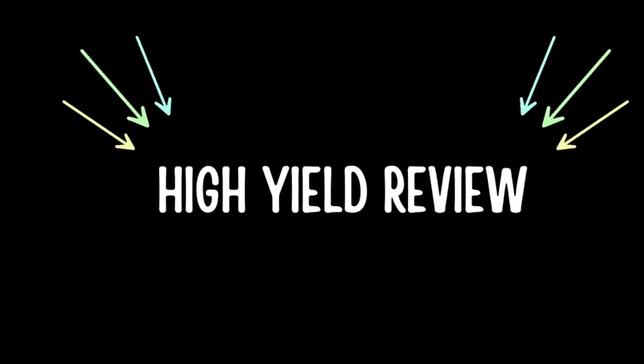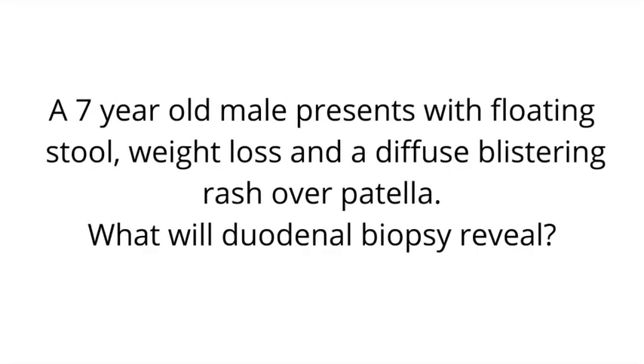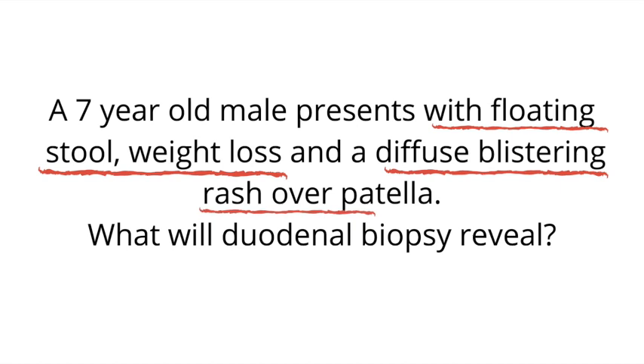A seven-year-old male presents with floating stool, weight loss, and a diffuse blistering rash over his patella. What will duodenal biopsy reveal? To answer this question we have to know what the diagnosis is. Because this patient has floating stool, weight loss, and the diffuse blistering rash, this is indicative of celiac disease.